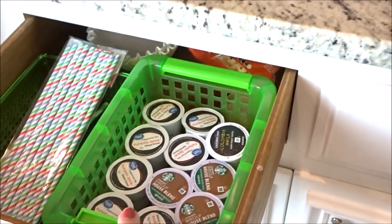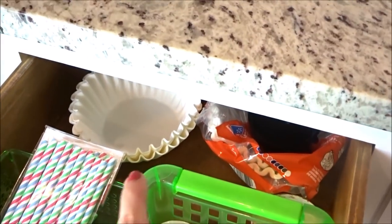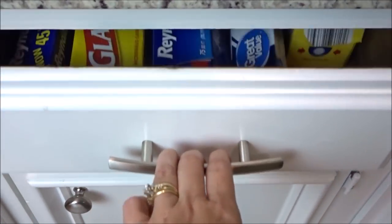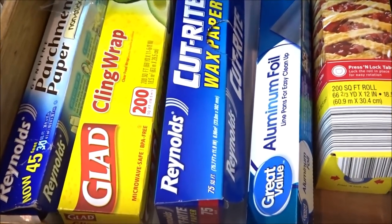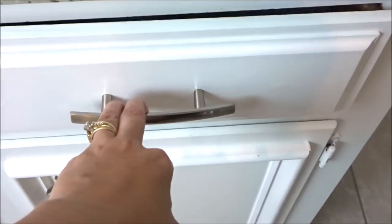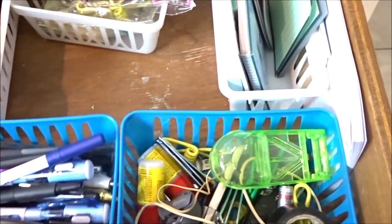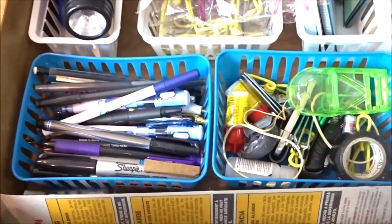This is directly under our coffee station, so we just have our K-cups here, some paper straws, and extra coffee filters. The second drawer has all of our aluminum foil, wax paper, all of that stuff. And then the last drawer right above our candles is our junk drawer. I cleaned it out not too long ago, but you know how quickly these things can get out of control.